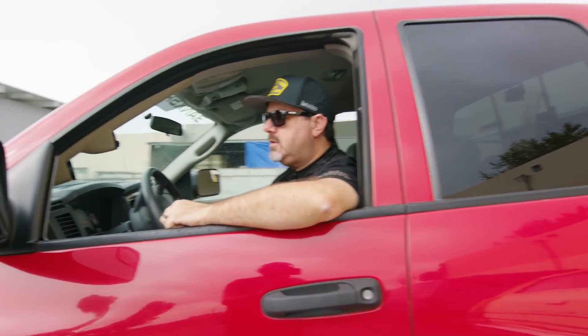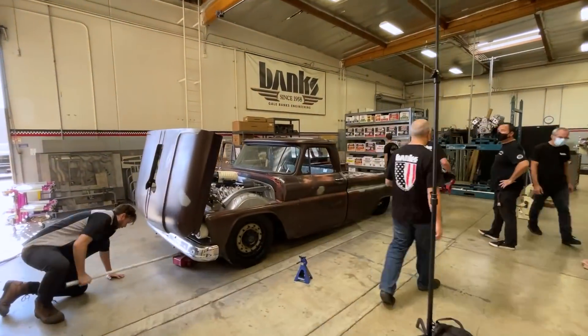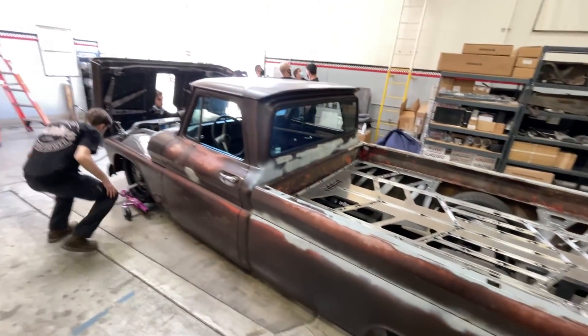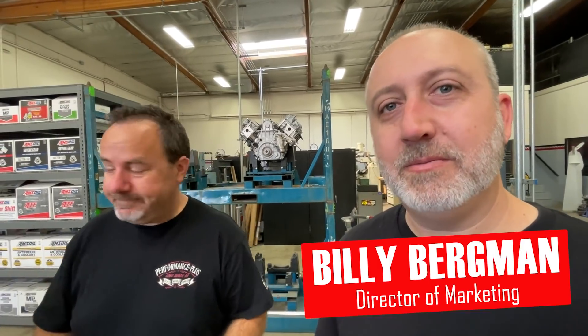Off to Specialized Coating to get the engine Cerakoted. We'll get it done. We always do.